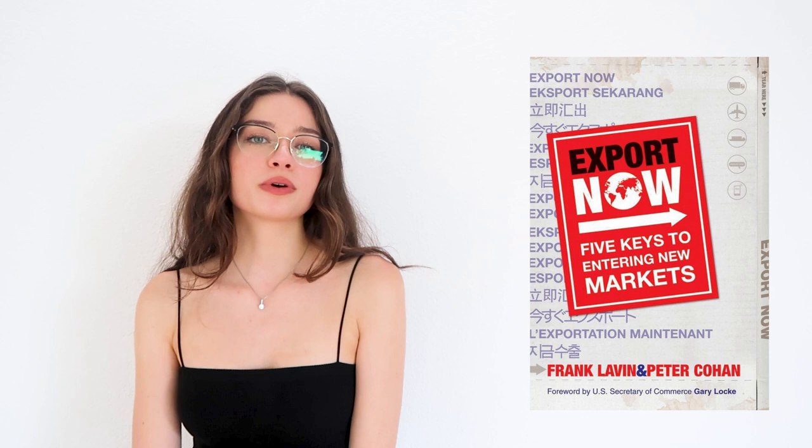Number three is Export Now by Frank Gladden and Peter Kohn. As business developers, we often have to help companies expand internationally, and this book gives a very structured process on how to do market expansion — a process that is very often overlooked by companies who just go by trial and error. You'll find many case studies in this book, which will give you a practical perspective on market expansion.